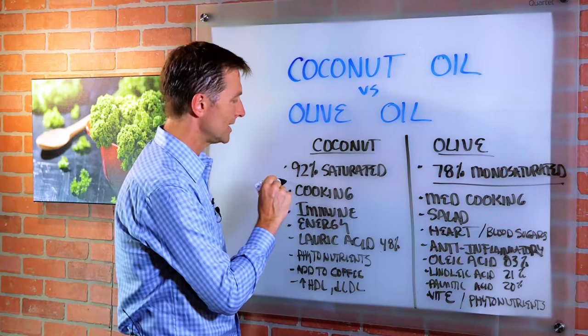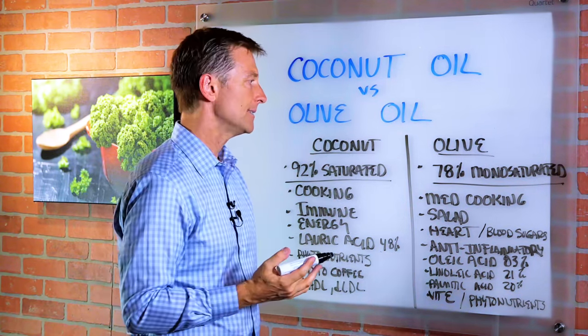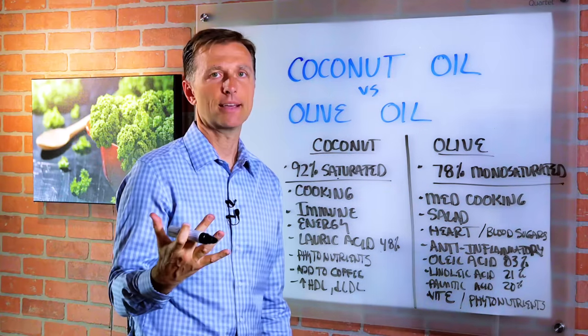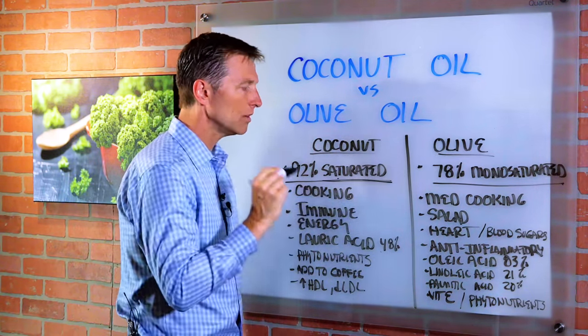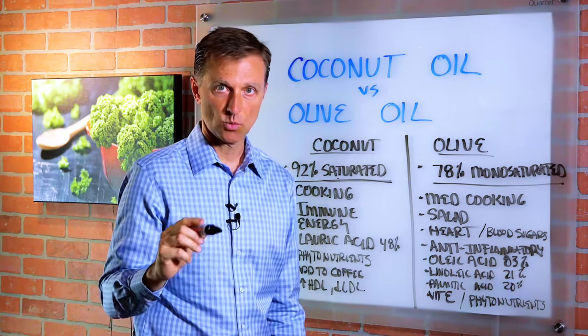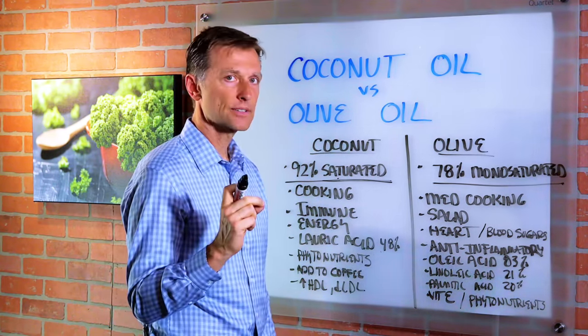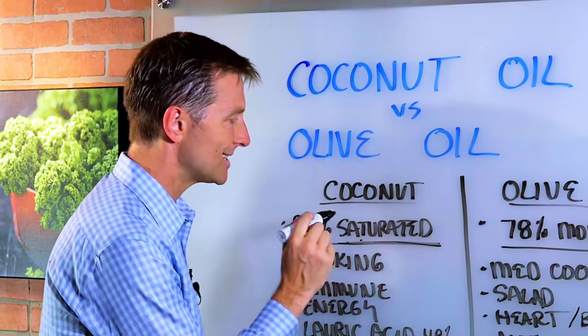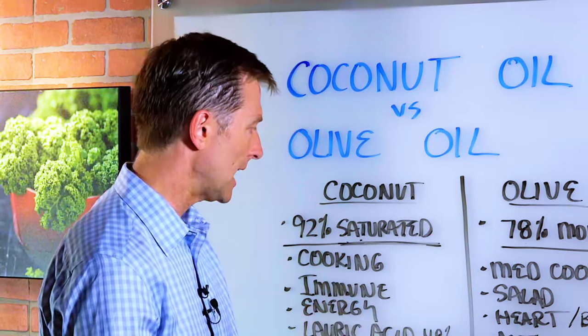Coconut oil is 92% saturated fat. Saturated fat is not a bad thing — it's very stable. It will not increase bad cholesterol, it will not clot your arteries, it really has no side effects. Despite being a saturated fat, it's not the type of fat that will cause heart attacks or insulin resistance or anything like that.